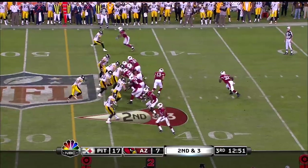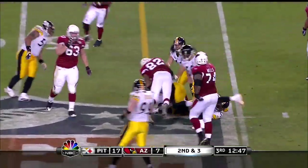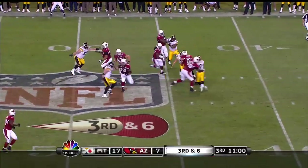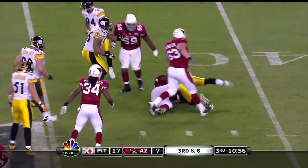Other side of the formation. Edwin James again, cuts it back, fights for a first down, may have it. Harrison is there. Warner stepping up, gets hit as he throws, and the pass is incomplete.